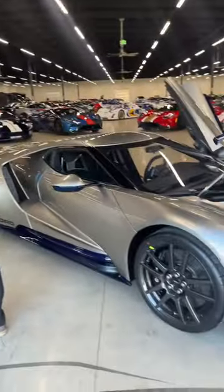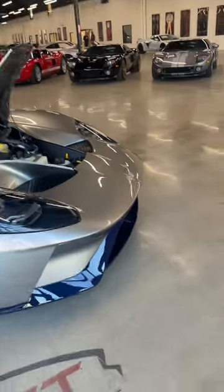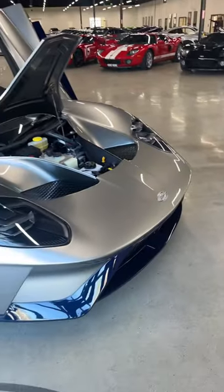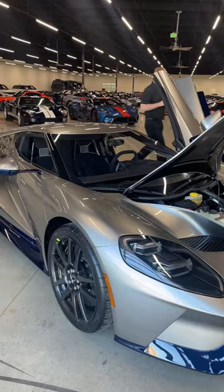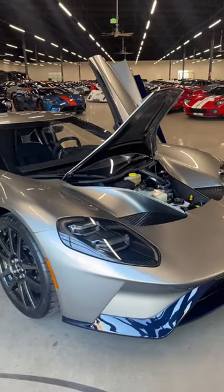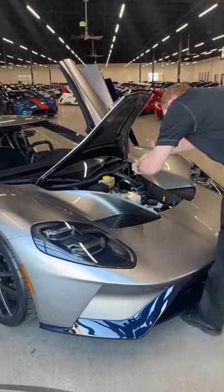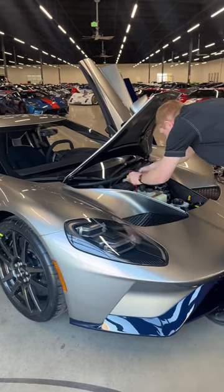This is a 2023 Ford GT LM, and you'll notice it's got these pretty interesting monochrome badges. The owner tells me about them: the emblems and badges on the car, inside and outside, were made from the crankshaft of the car that got third place at the 24 Hours of Le Mans in 2016. They ground the crankshaft and made all the emblems on the cars for this LM edition out of it.